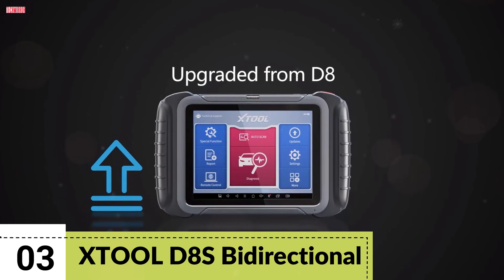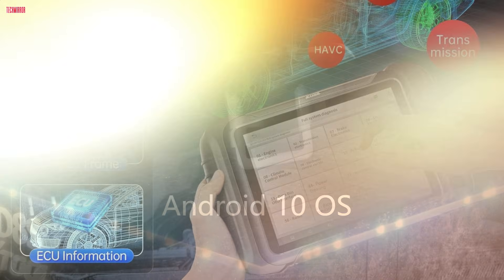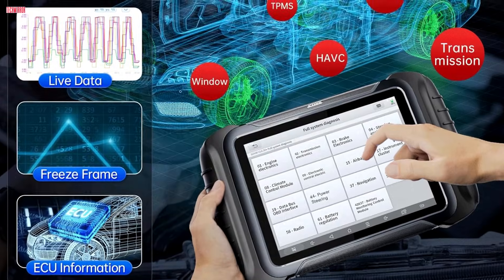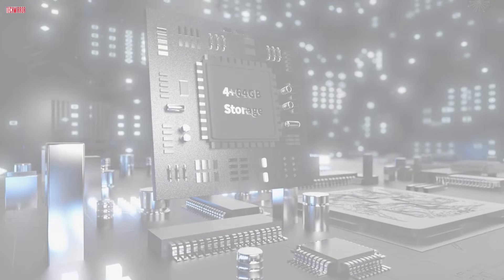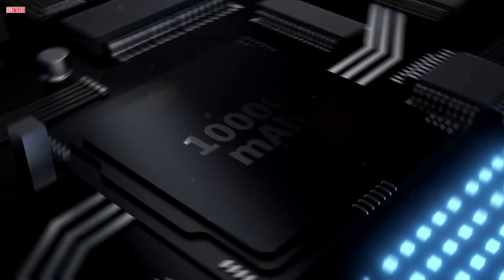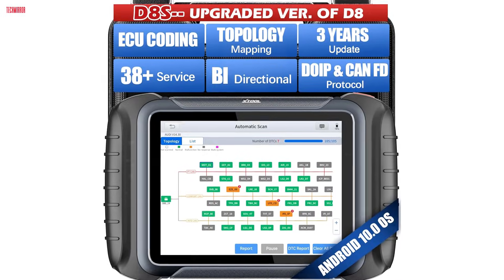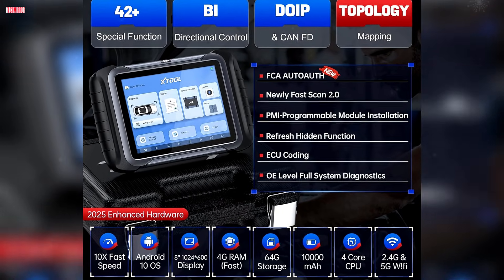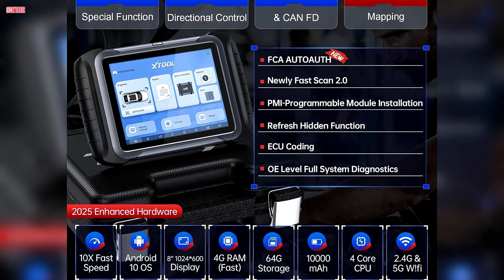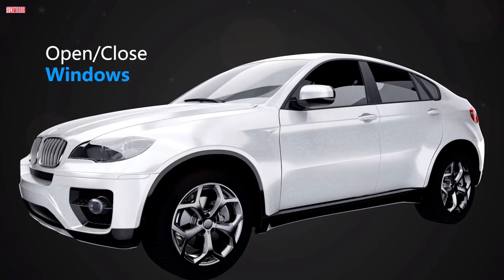Number 3. The Xtool D8s is the 2025 upgraded version of the popular D8 scanner, designed for technicians and advanced DIYers who need professional-level diagnostics without the high cost of dealership tools. Running on Android 10 with a quad-core processor, 4GB RAM, and 64GB storage, it delivers smooth performance on its 8-inch display. The 5000-mAh battery supports long sessions, while dual-band Wi-Fi ensures fast updates and connectivity.